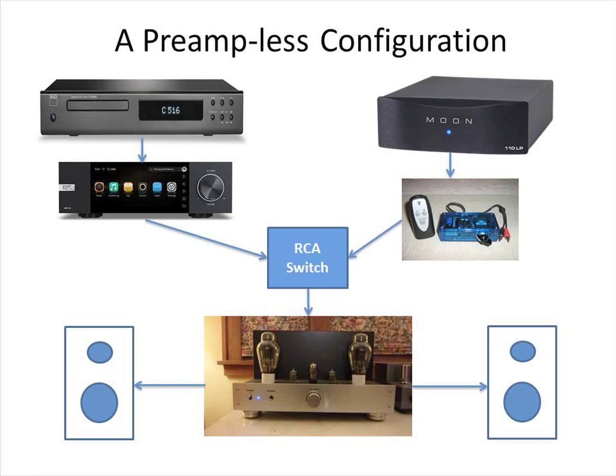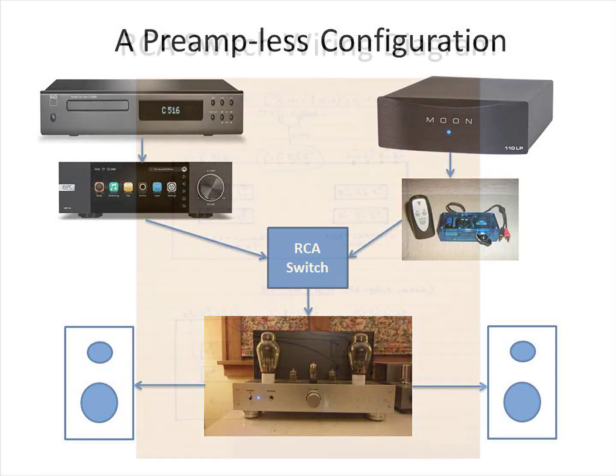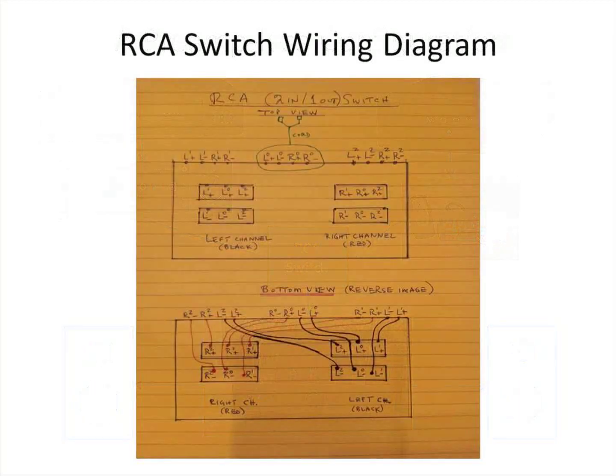If you are contemplating building your own RCA switch, a wiring diagram prepared ahead of time helps avoid making mistakes.